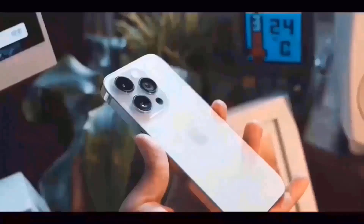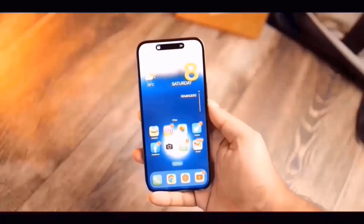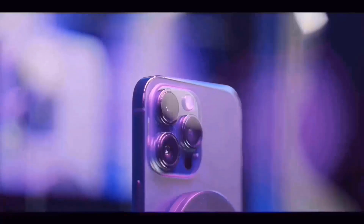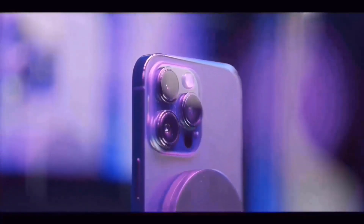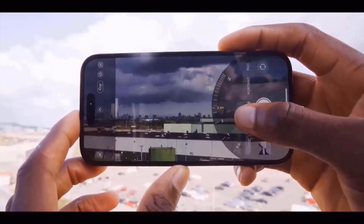A Reddit member submitted these claimed hands-on renderings, hinting that the phone would be black and white. The images show a vertically-aligned dual rear camera system similar to the iPhone X's pill-shaped camera module, which is expected to include spatial video recording capabilities.